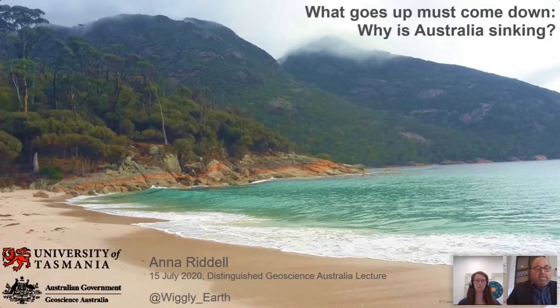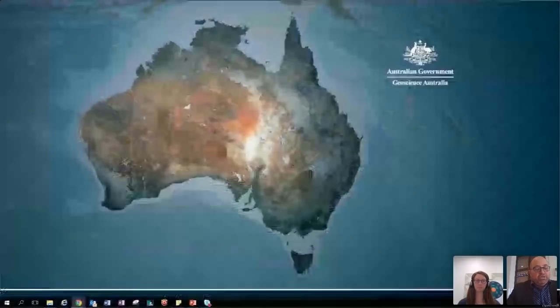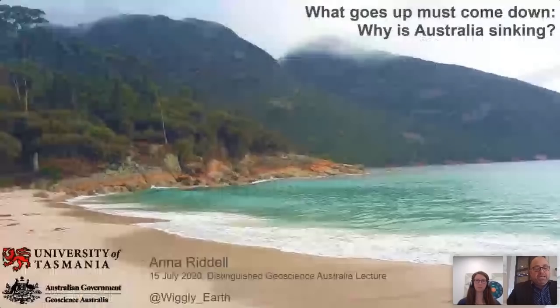Recently, Anna has submitted her PhD thesis on research about how the Australian continent is moving. Anna will today give us a presentation entitled: What Goes Up Must Come Down? Why is Australia Sinking?